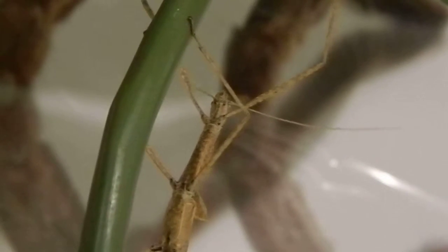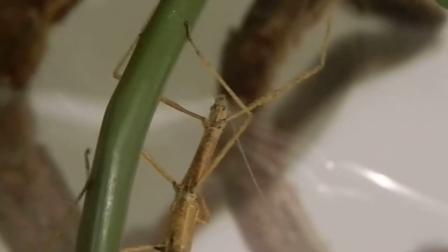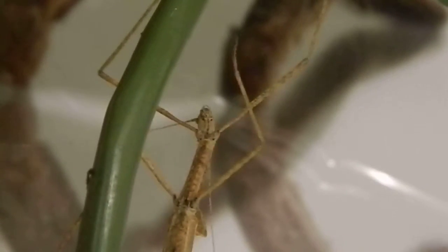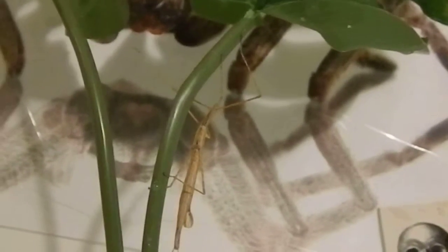Hi everyone, this is a Hurricane Larry stick insect. This one is a female, and females get between 76 to 85 millimeters in length. Males only get to be between 53 and 60 millimeters.